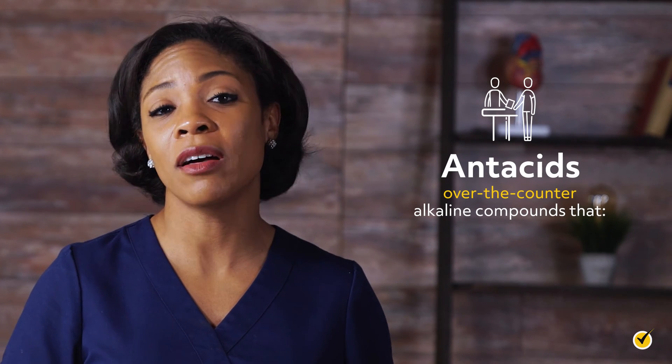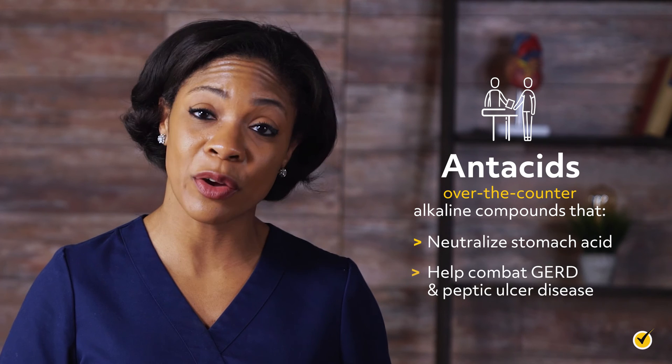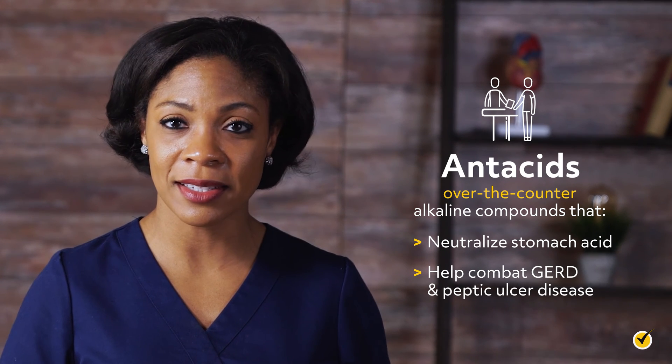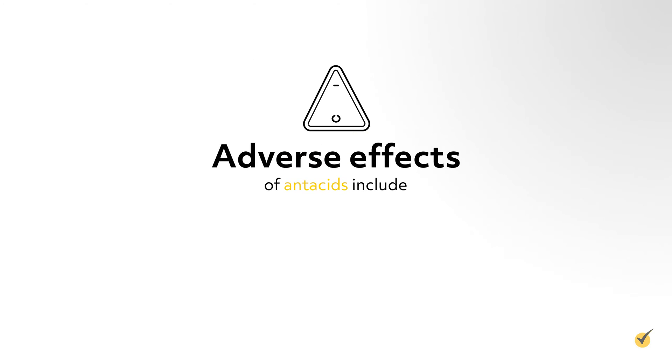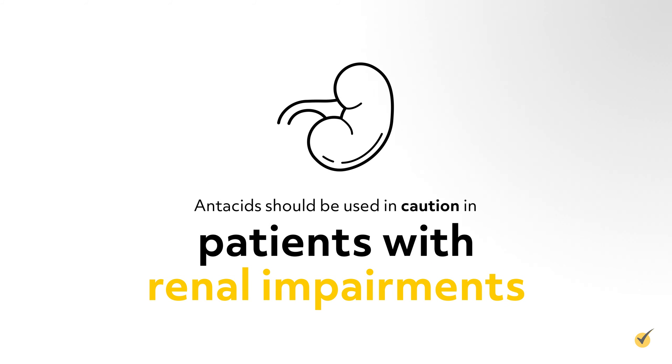Antacids are over-the-counter alkaline compounds that neutralize stomach acid and help combat GERD and peptic ulcer disease. Adverse effects include constipation, diarrhea, and hypernatremia. These should be used with caution in patients with renal impairments.